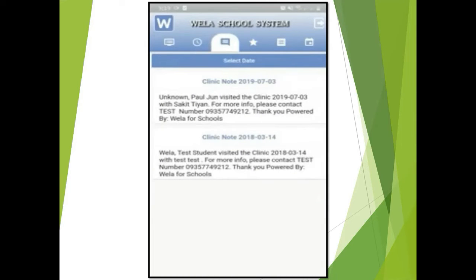If you have more than one child in PMS, all of their attendance will be recorded in one app. The third tab is the notifications tab from the clinic and prefect of discipline. When your child visits the clinic or gets involved in an infraction, you will receive notifications here.